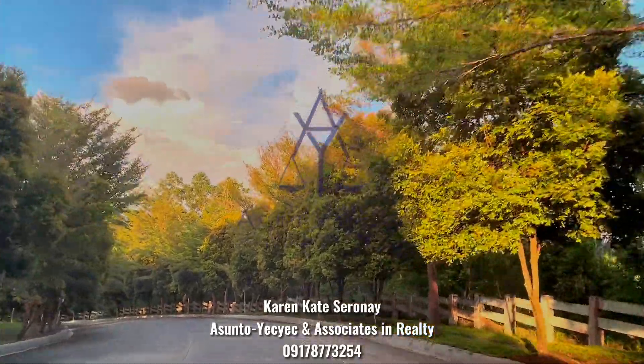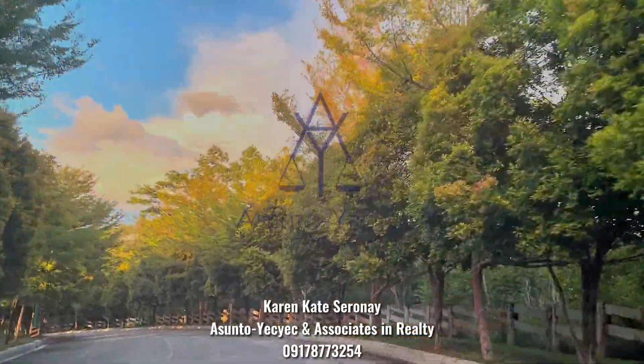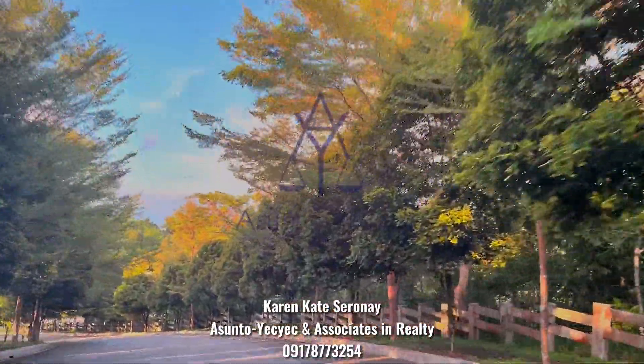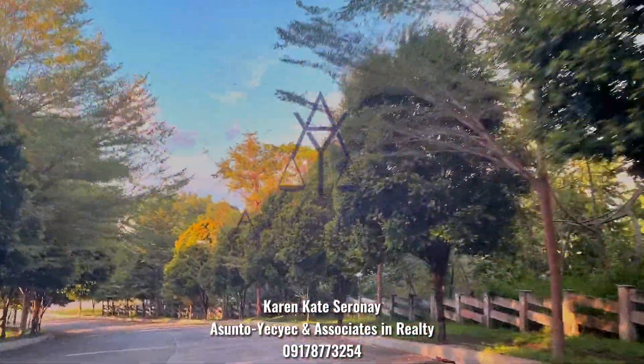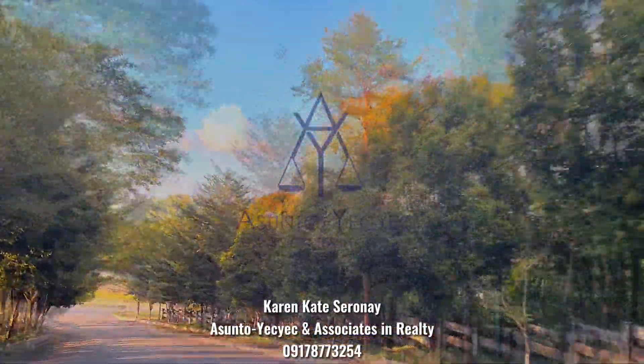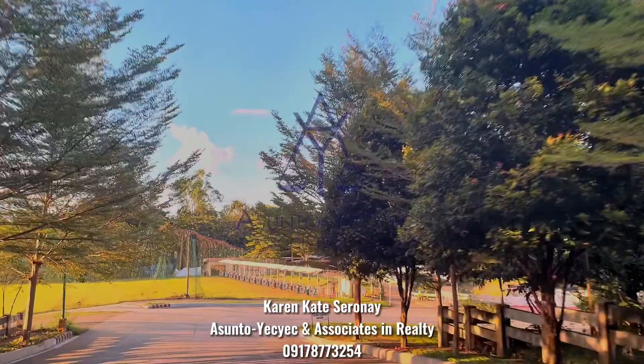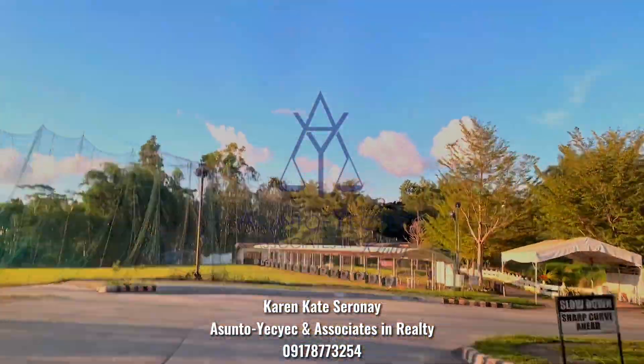Hey guys, so for today's video, I'm gonna show you West Highlands community and the site update of Phase 2C and Phase 2B as well. The community of West Highlands feels like you're always on vacation. Look at how you're surrounded with these beautiful trees and nature.